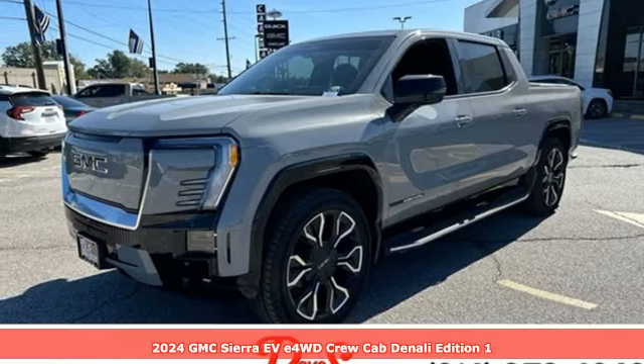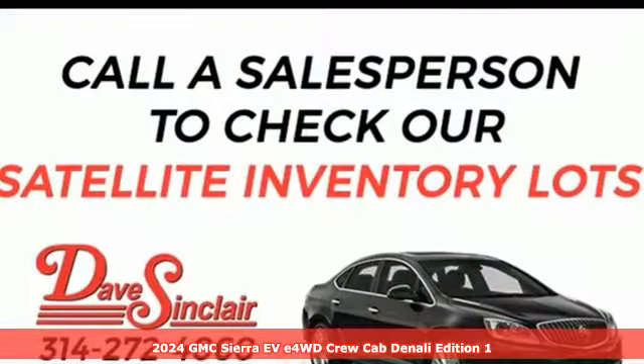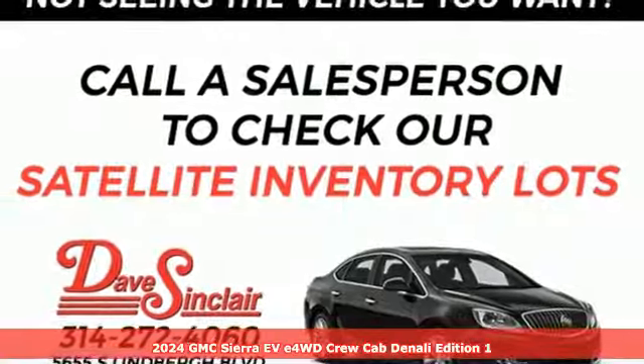It's a new 2024 GMC Sierra EV. GMC — professional grade vehicles suited to fit your needs.